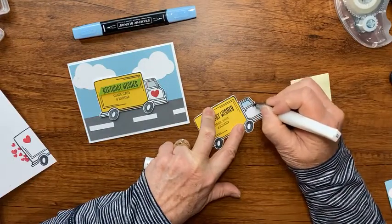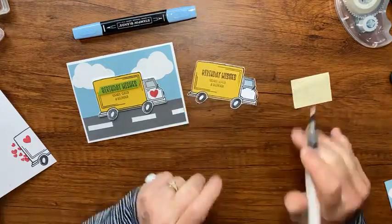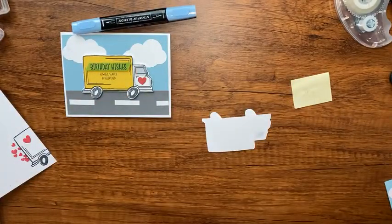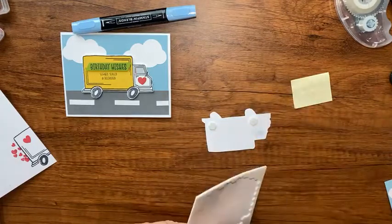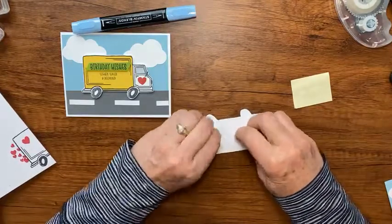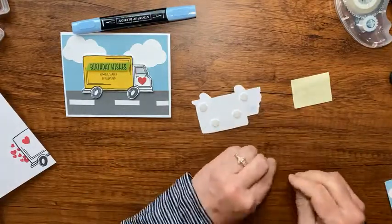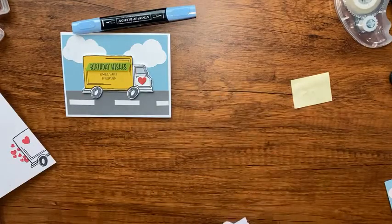That little shimmer on the window actually gives it more of a window pane look - so there's my 'what not to do' tip! Now I'm going to add some dimensionals to pop the truck up a little bit. I'll be looking for those dimensionals when I go to put the greeting on my card.